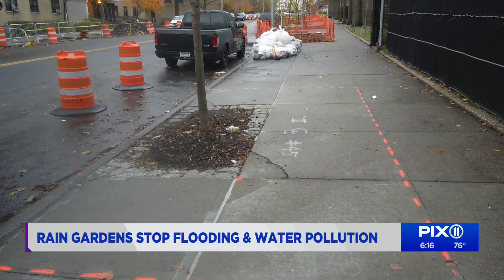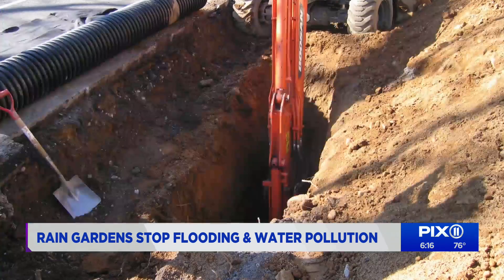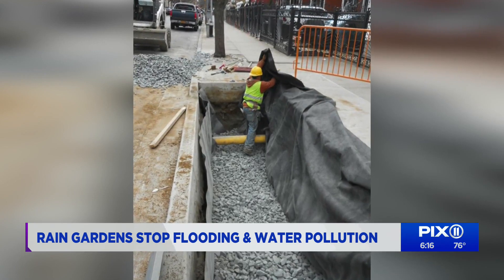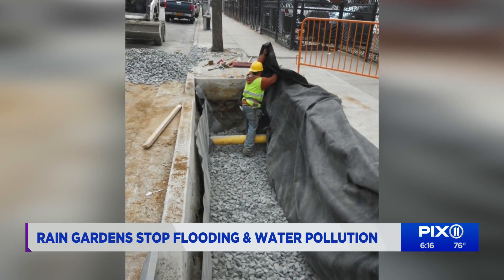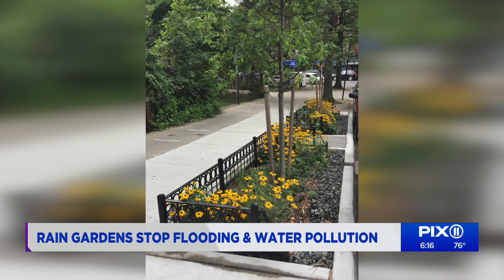Here's how it works. Once DEP settles on a location, construction crews remove the existing sidewalk and excavate to a depth of about five feet, then backfill the area with stone and soil. This creates a basin allowing stormwater to pool. They also design an inlet and outlet, and finally, plants designed to survive city streets and absorb a lot of moisture are planted.